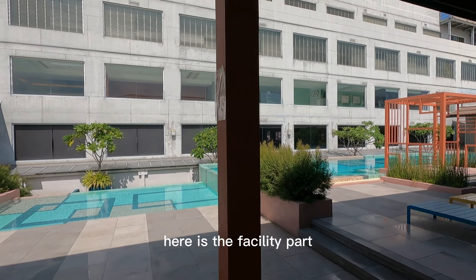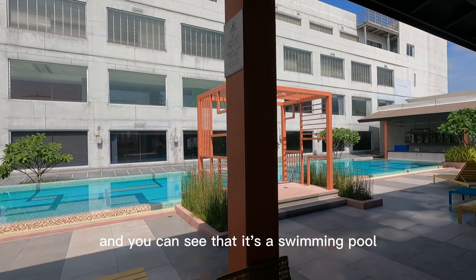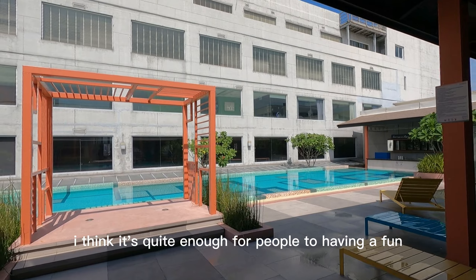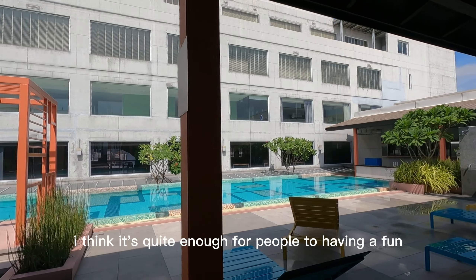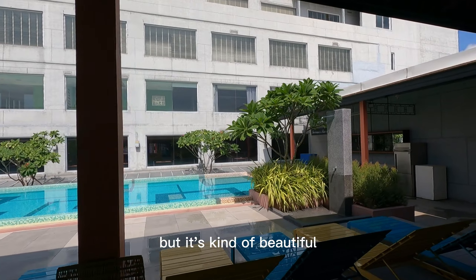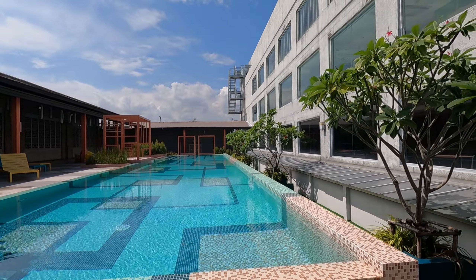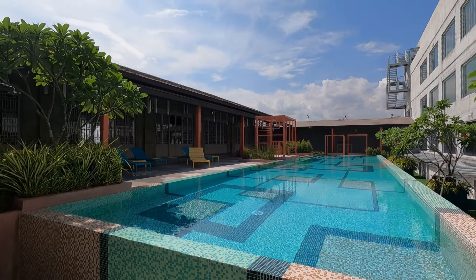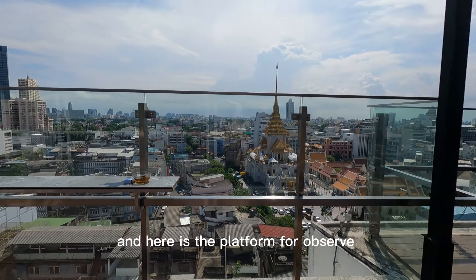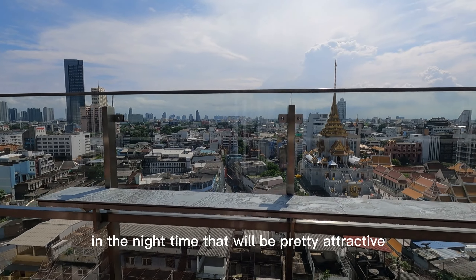Here is the facility part. And you can see that it's a swimming pool. I think it's quite enough for people to have fun, although it's not really big, but it's kind of beautiful. And here is the platform for observation. In the night time, that will be pretty attractive.